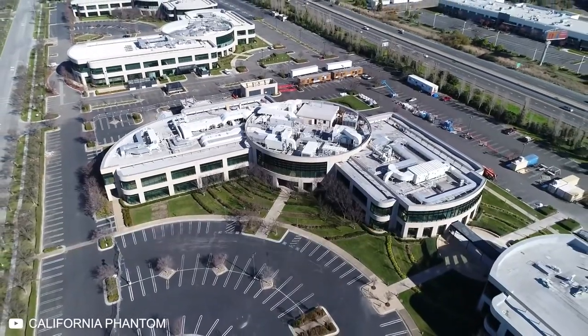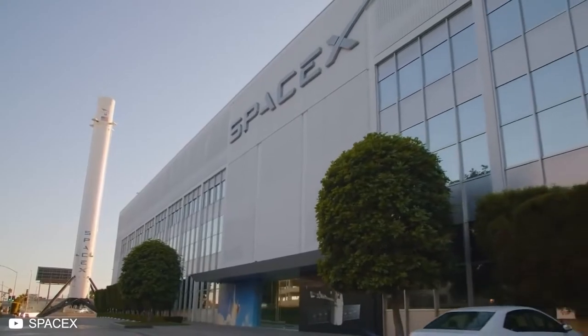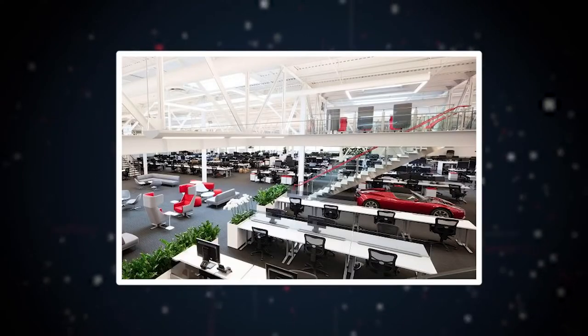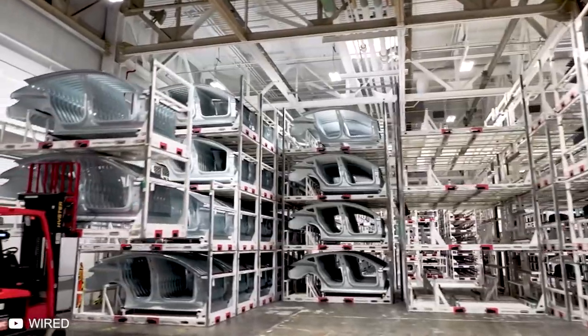The head of the operation — the central nervous system — is the Tesla Fremont offices. Just like in the SpaceX offices, Elon Musk prefers not to have walls and cubicles in his workspace, because it limits conversation and the flow of ideas. So instead, you have everyone from designers to engineers working together to create magic. The actual assembly and production happens just below these offices in the factory.